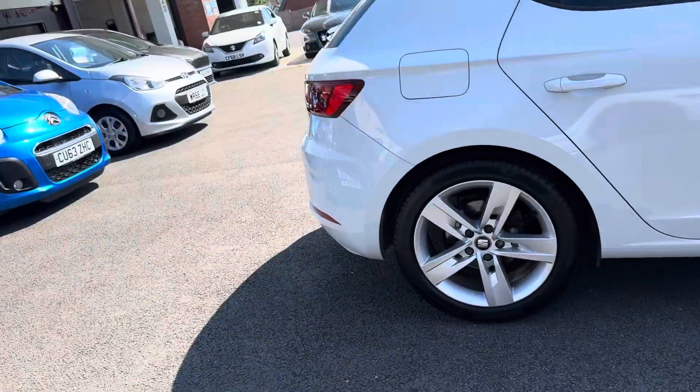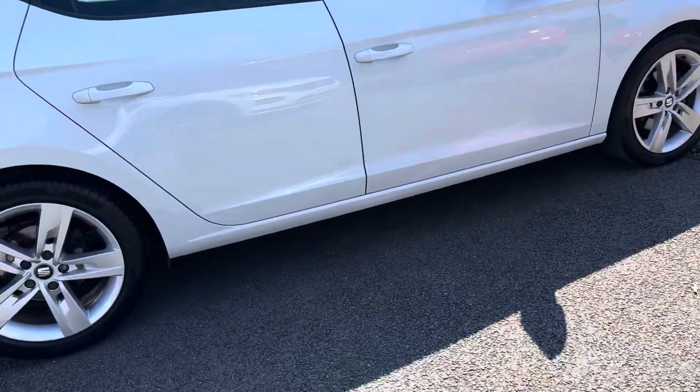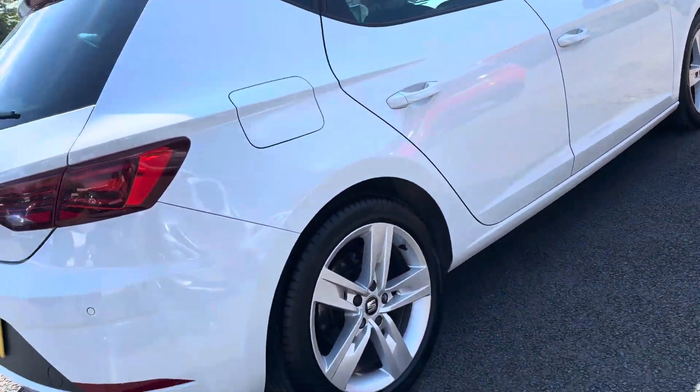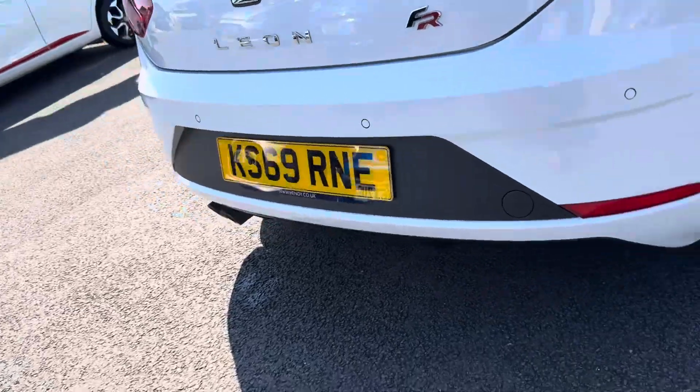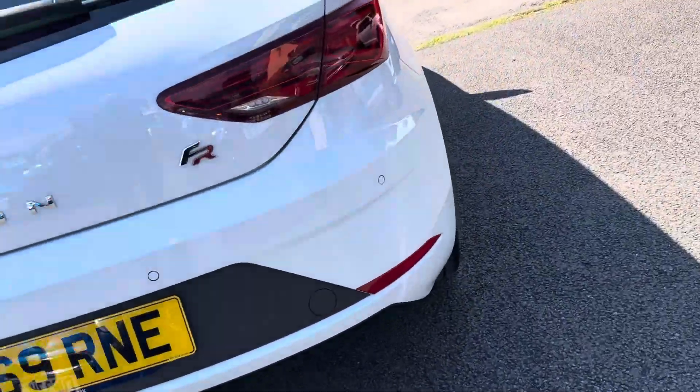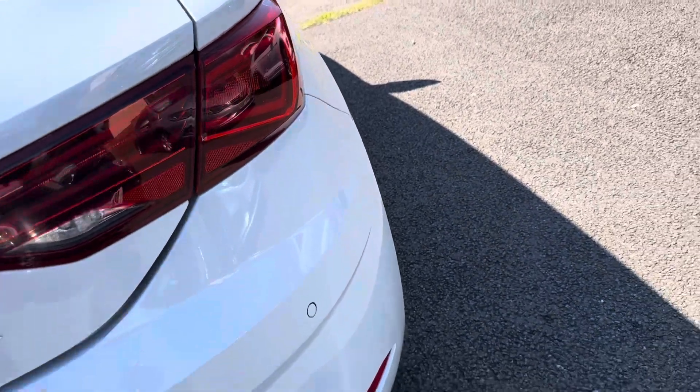Nice alloy wheels, rich storm tires front and rear. The car's in fantastic condition, just clocked over 60,000 miles, no scuffs on any of the bumpers, all the FR logo and detailing, rear and front LED lighting.